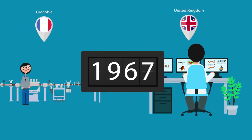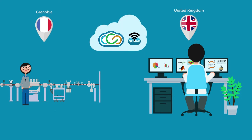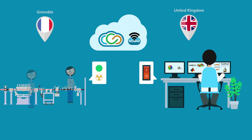Over the years, the ILL has constantly improved users' access to its facilities. And since the summer of 2020, via Visa and thanks to Nomad Remote, you've been able to control your experiments from a distance. Nomad Remote is an extension for Nomad, the software generally used at the ILL to control operations on its instruments. Nomad Remote provides the same look and feel as any experiment conducted with Nomad at the ILL.